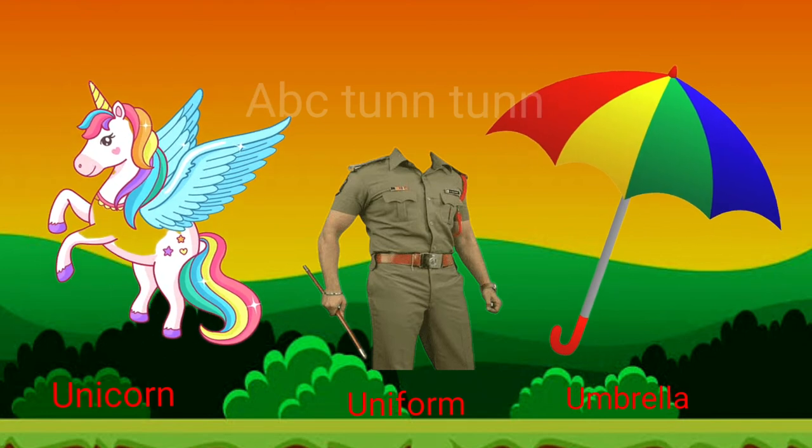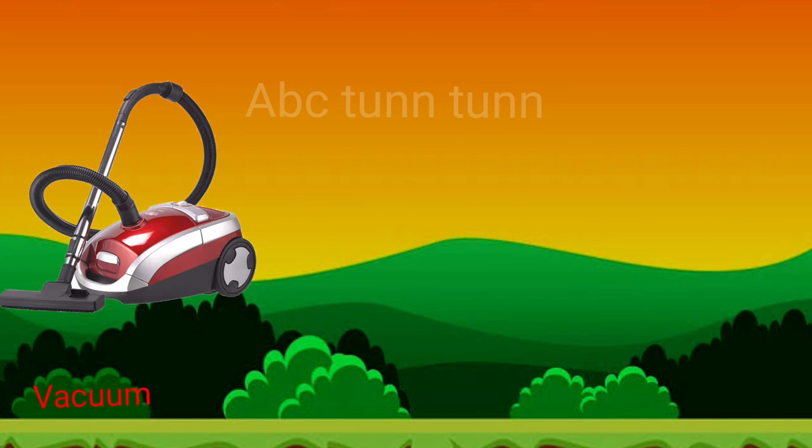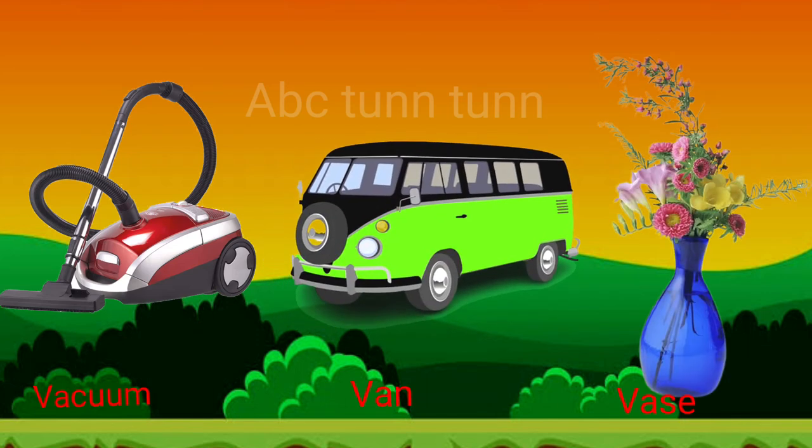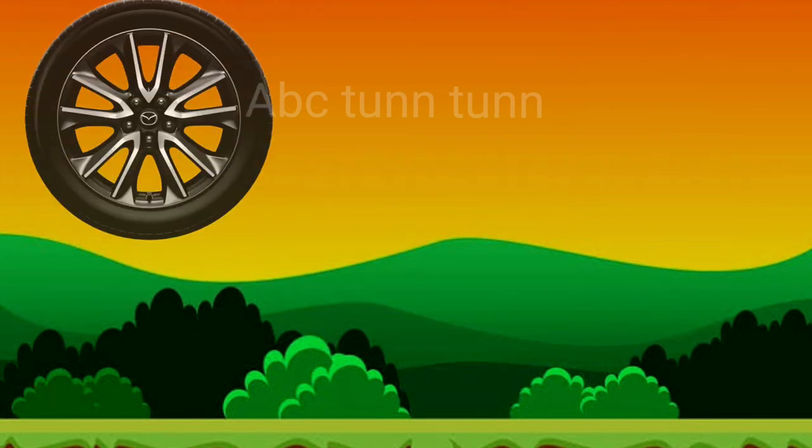Uh, uh, uh. V is for vacuum. V is for van. V is for vase. V, v, v. W is for wheels.